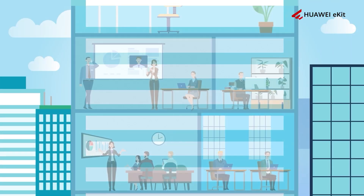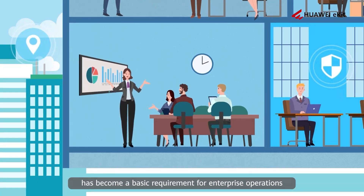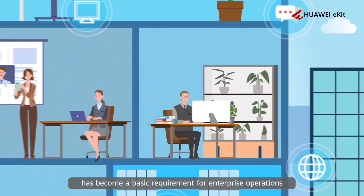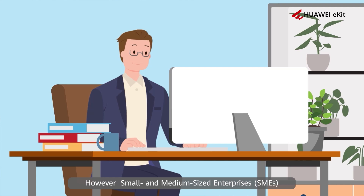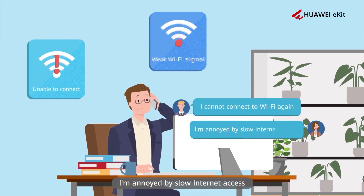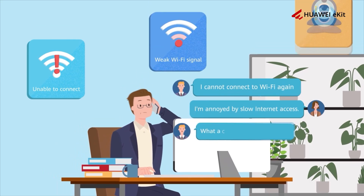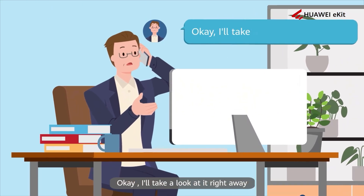In today's digital age, a high-speed and stable wireless office network has become a basic requirement for enterprise operations. However, small and medium-sized enterprises often suffer from unsatisfactory office networks. I cannot connect to Wi-Fi again. I'm annoyed by your internet access. What a choppy video conference. Okay, I'll take a look at it right away.